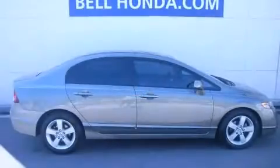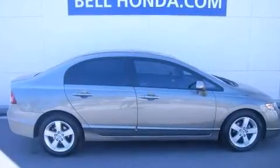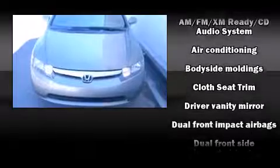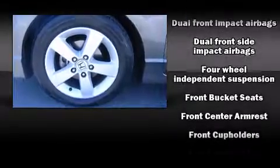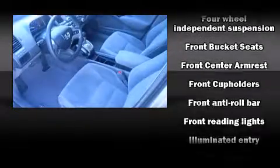This model accommodates five passengers comfortably and provides features such as front and rear cup holders, variably intermittent wipers, an outside temperature display, remote keyless entry, and the power moonroof opens up the cabin to the natural environment.